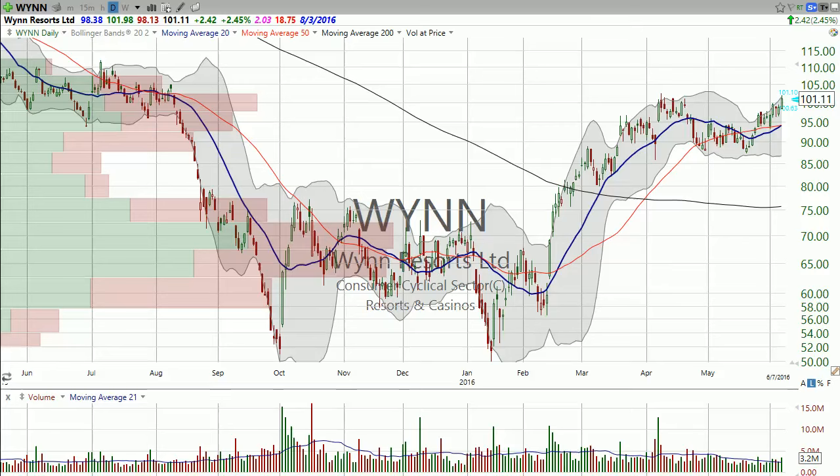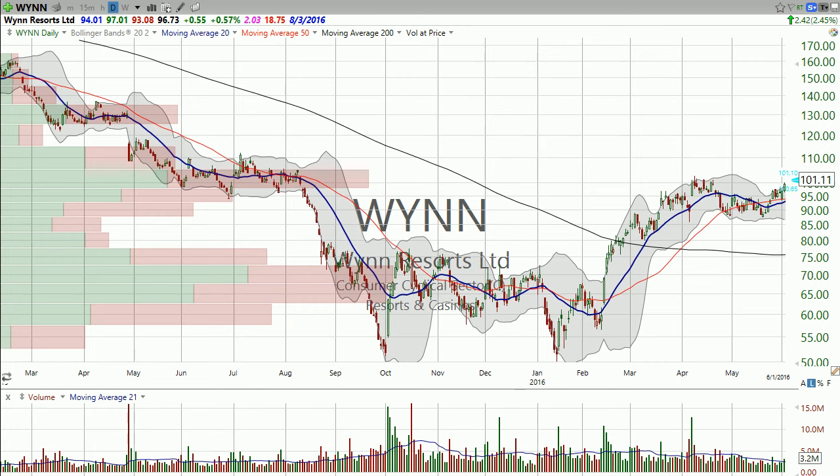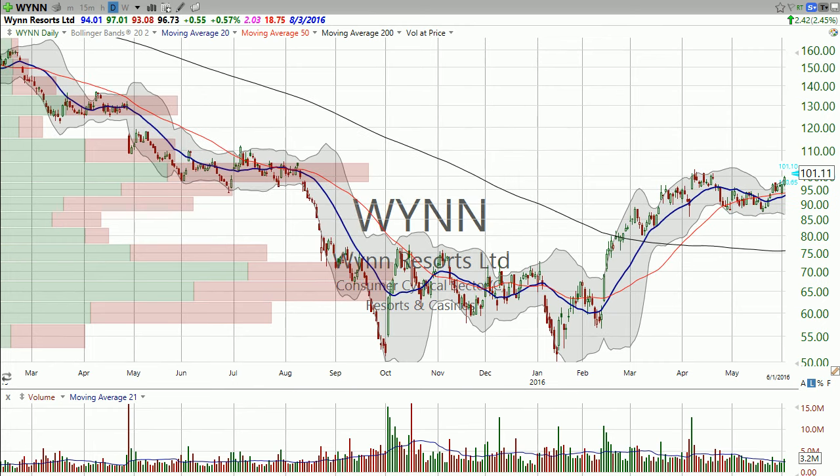Good evening, I'm Dan Fitzpatrick at StockMarketMentor.com and it's Tuesday June 7th. I want to look at Wynn here — this is a stock that I've featured a couple times recently in our free chart of the day video, which is what this is.